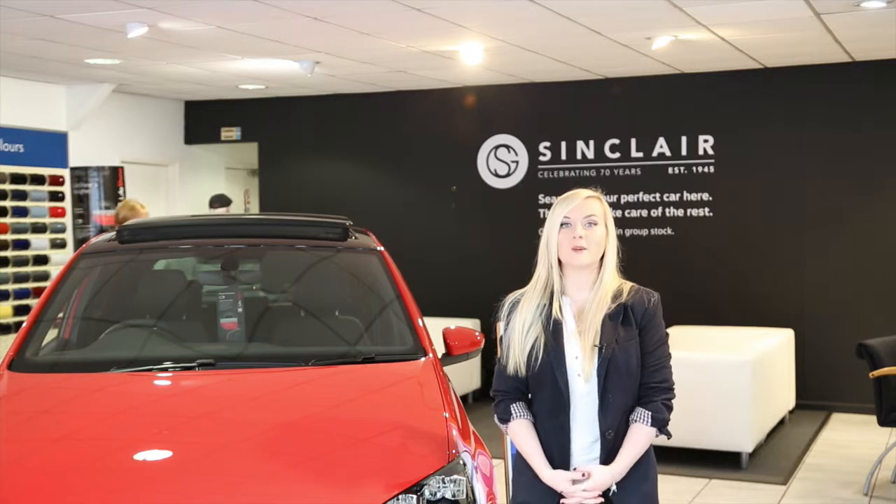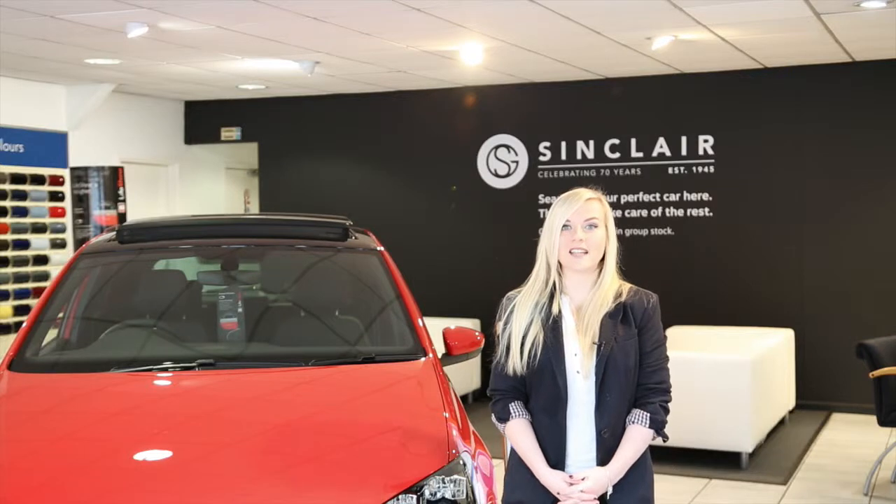Should you need to talk to a member of our sales team, you'll find them polite, helpful and knowledgeable. They will be on hand to answer any questions you may have about the car and its features, arrange a test drive, or even chat through the best finance package for you.